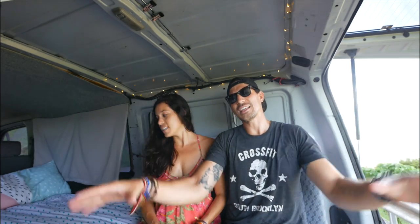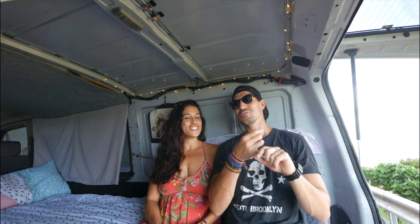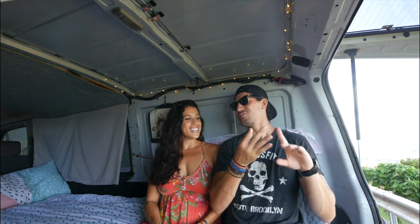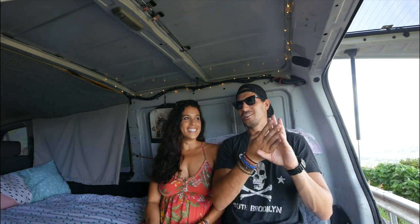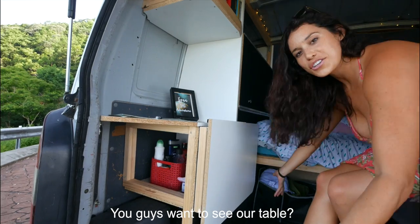A lot of people are always asking us what the van looks like and how we can live in it, so that's why we're doing this tour — to show you guys where we've been living in Australia. So this back section is our living room slash changing room slash den slash dining room slash TV room. What we love about this van that other vans don't have is this little bit of free space, and I can almost stand up in here.